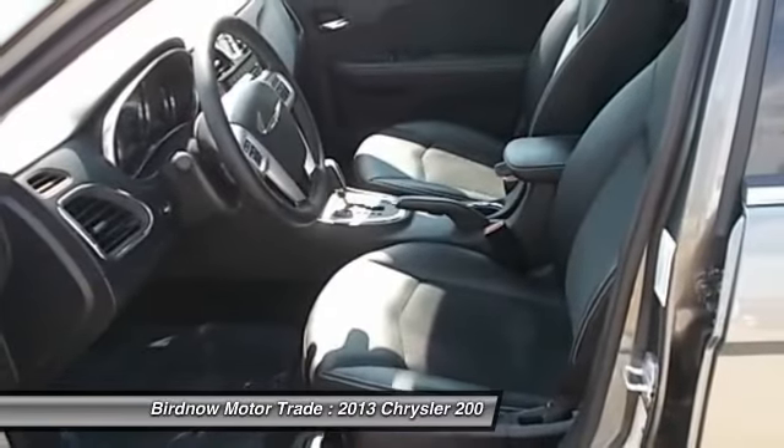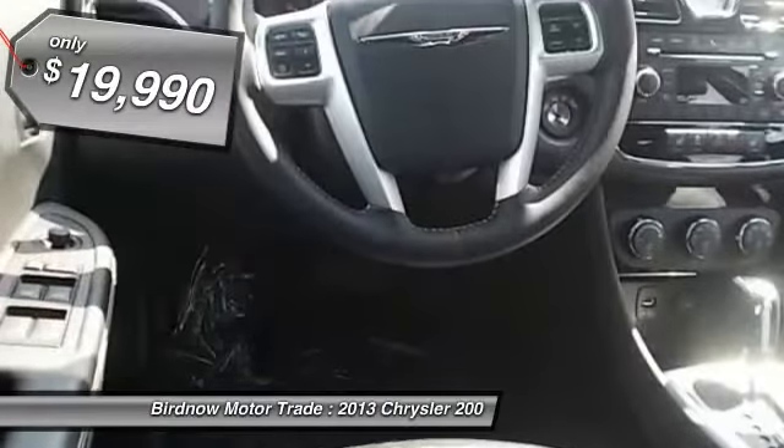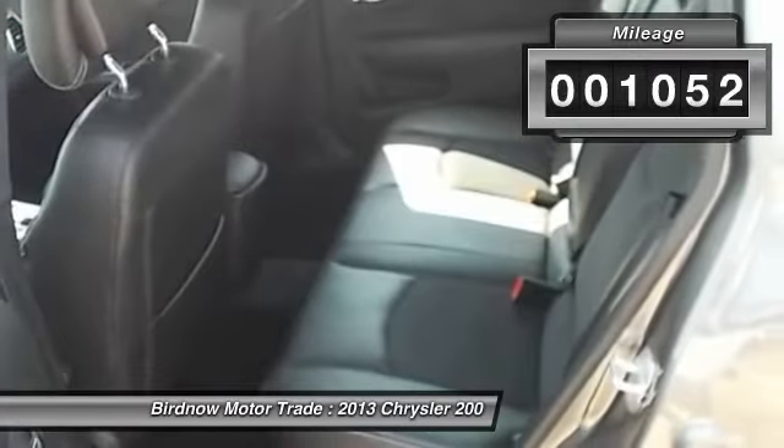This 200 model for Chrysler takes an aggressive step into a competitive market and is priced below $20,000. This vehicle has less than 2,000 miles.